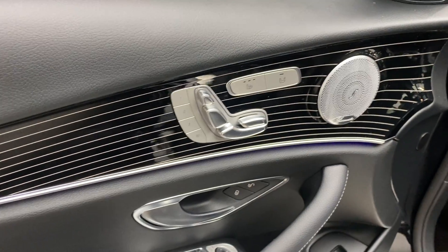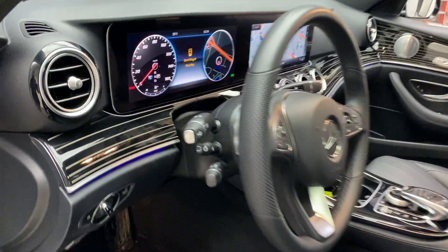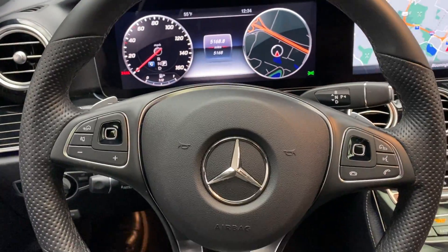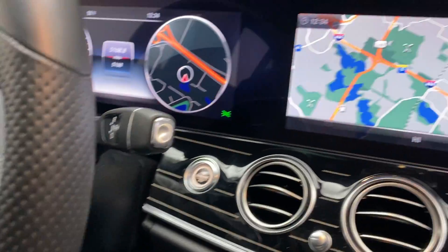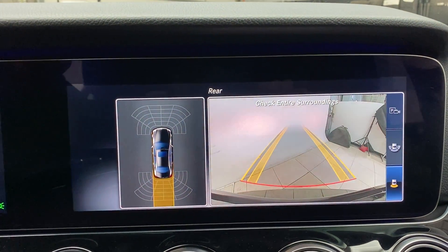Heated seats. Illuminated door sills. Heated steering wheel. Steering wheel controls with Bluetooth capabilities. Paddle shifters for extra performance. Push start ignition. Backup camera with sensors.